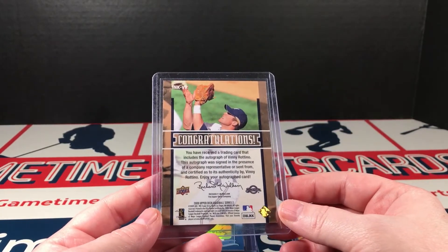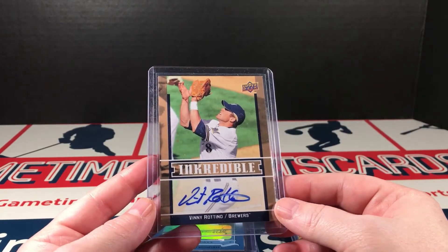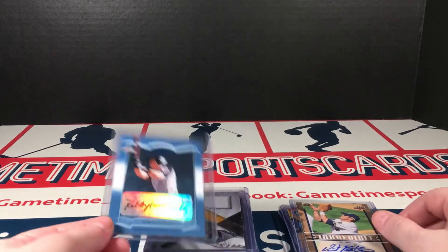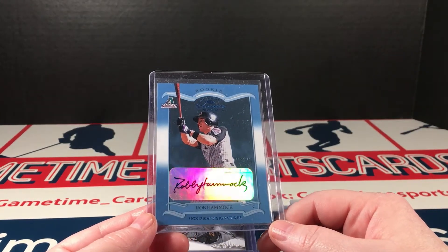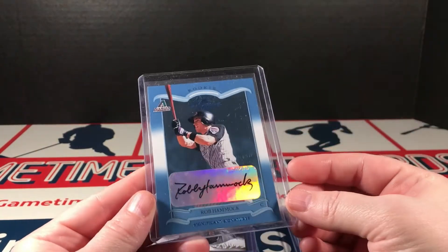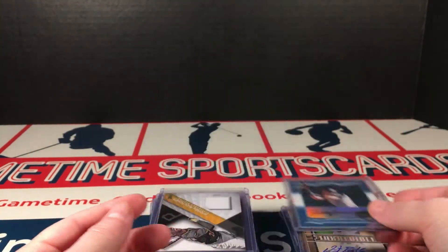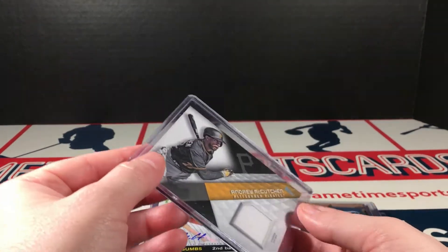Vinny Rotino — me and Vinny, we go way back for real. This is 2009 Upper Deck. I actually don't know Vinny Rotino at all — if you do, then you are definitely more knowledgeable about cards than I am. Rob Hammock — this is a Donruss Classics autograph. This card looks so good. Significant Signatures, numbered out of 500. That card looks good even with it being a sticker auto.